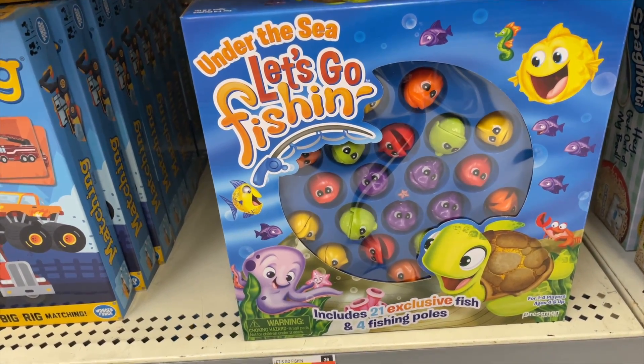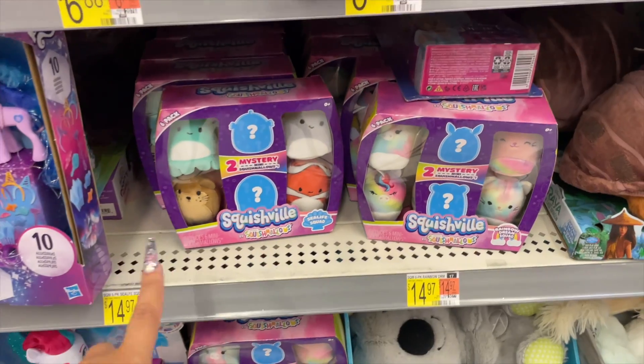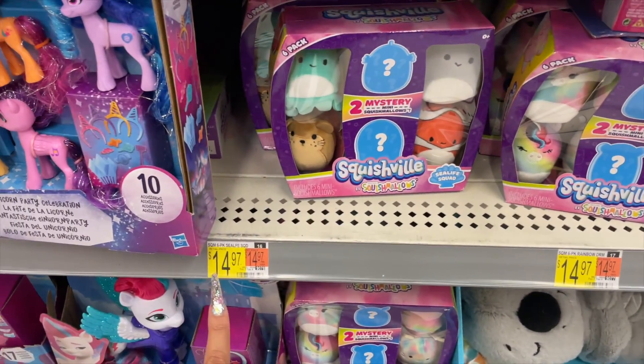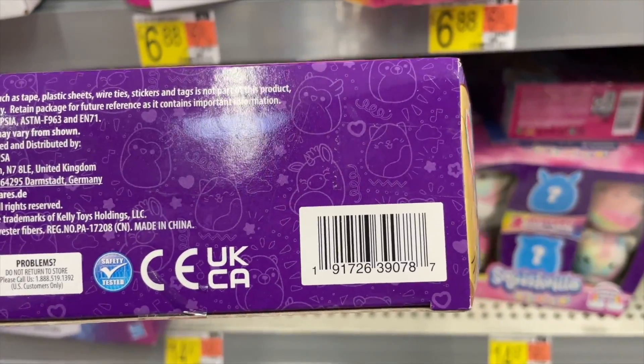I think the fishing game retails to $6 and it's only $3. I actually found another one — I believe I filmed this last time I was at this location — but these little Squishville Squishmallows retail to $14.97, and the sea life ones are actually on clearance for a dollar. Here's the barcode for that.